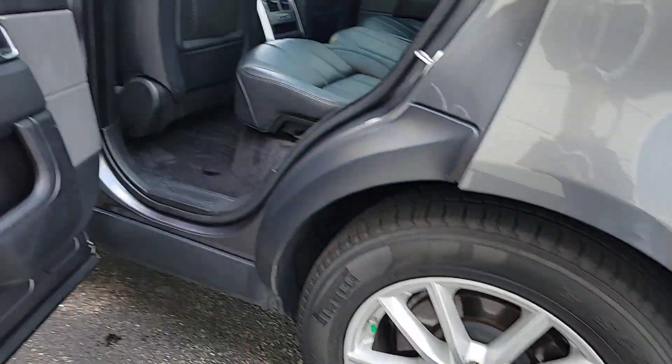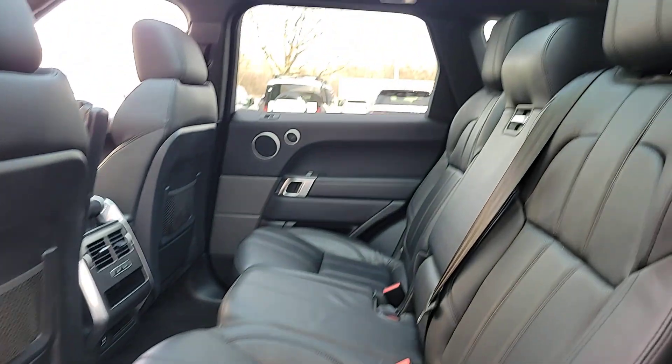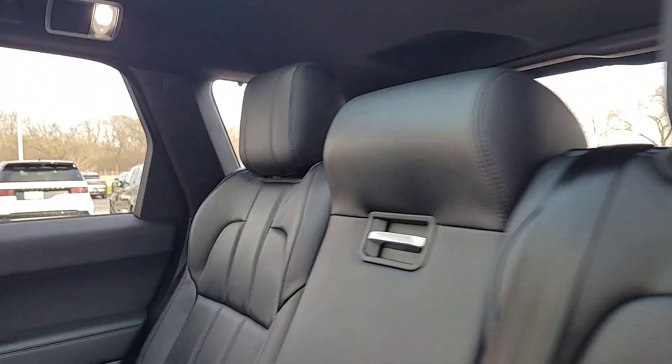The following are some of this vehicle's highlighted options: pre-collision system, lane departure warning, supercharged engine, navigation system, keyless entry.